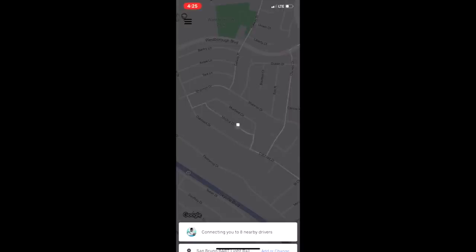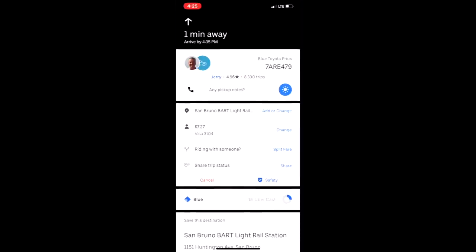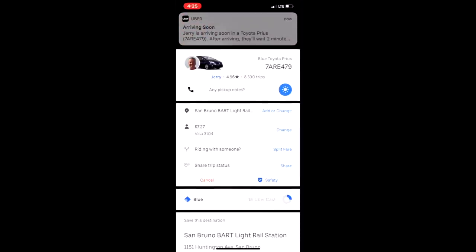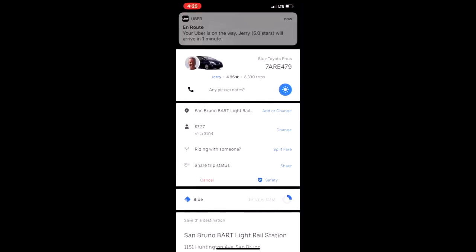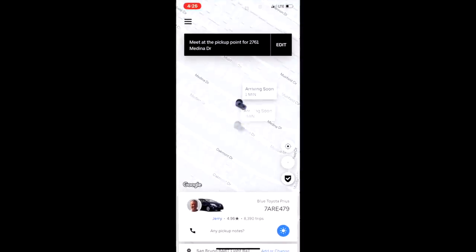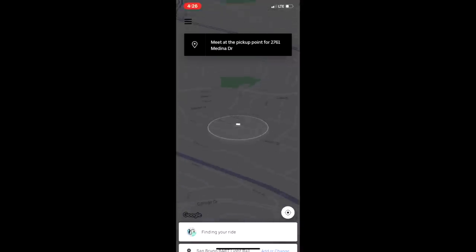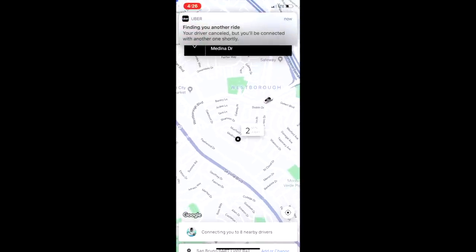Now there's a lot of concern that if you cancel on a passenger, they're going to be able to rate you and give you a bad rating. What you're going to see is that it just defaults to finding another driver for that passenger. I asked a friend of mine if I could look at their phone while they requested a ride, and as I approached and decided I didn't want the ride and canceled, what you see on their end is it just goes to finding another ride — no problem.